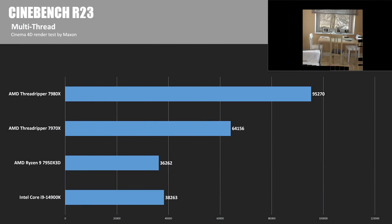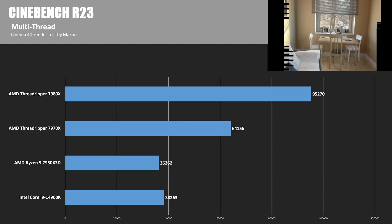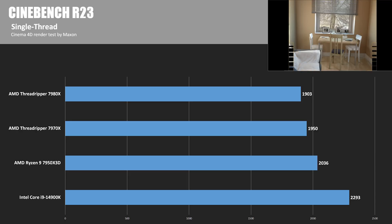Starting with Cinebench R23 using all cores and threads: remember the 14900K and 7950X3D have 32 threads each. The 7970X doubles that to 64, and the 7980X doubles that again to 128. The 7980X wins — it's about 2.5 times faster than the 14900K — but it's not exactly linear scaling by thread count. In the single-thread scores, the rankings are flipped, and the 6GHz 14900K is 20% faster than the 7980X. The 7970X's slight frequency edge over the 7980X is demonstrated here as well.